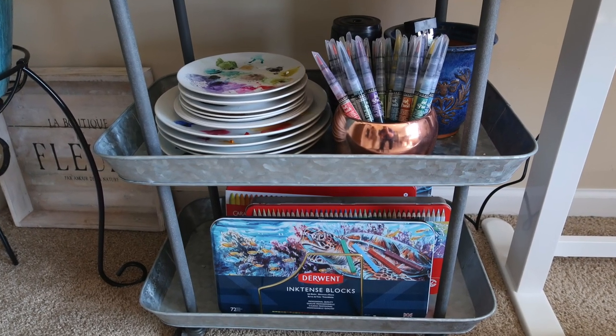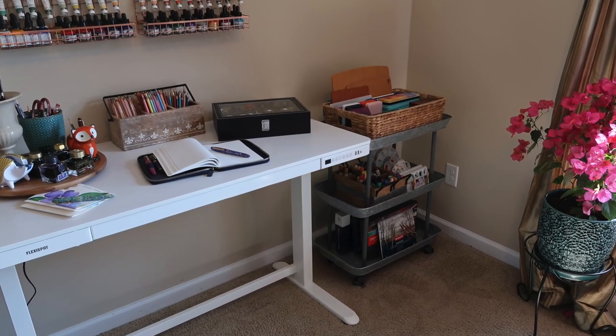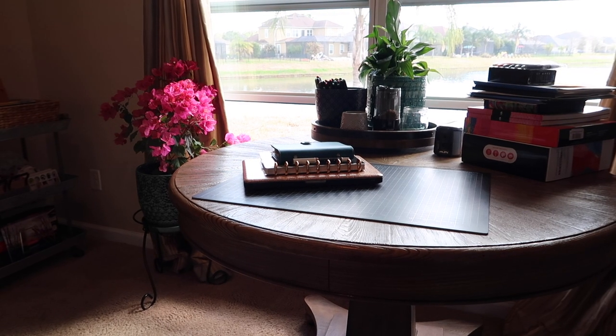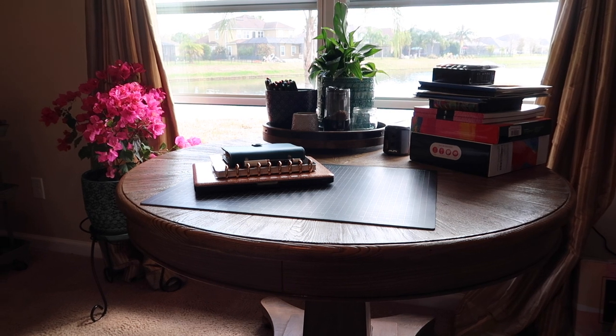I have many hobbies that I pack all into this room — I am a planner, a crafter, an artist, and I love journaling. They all combine together beautifully. I'm not going to do a whole tour again; I'm just going to share just a few of the spots.